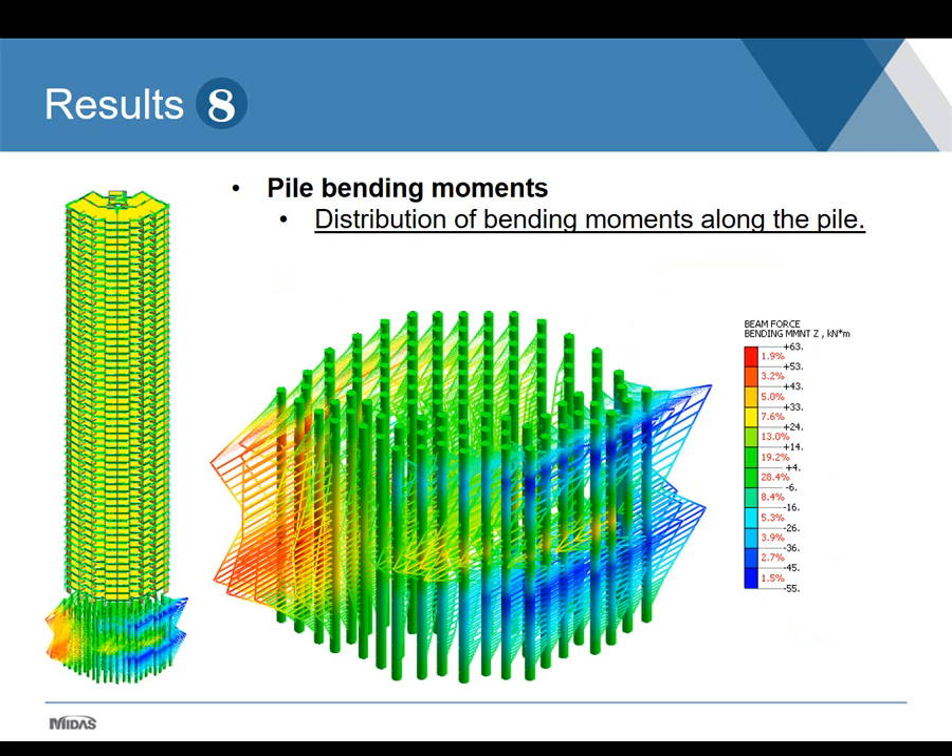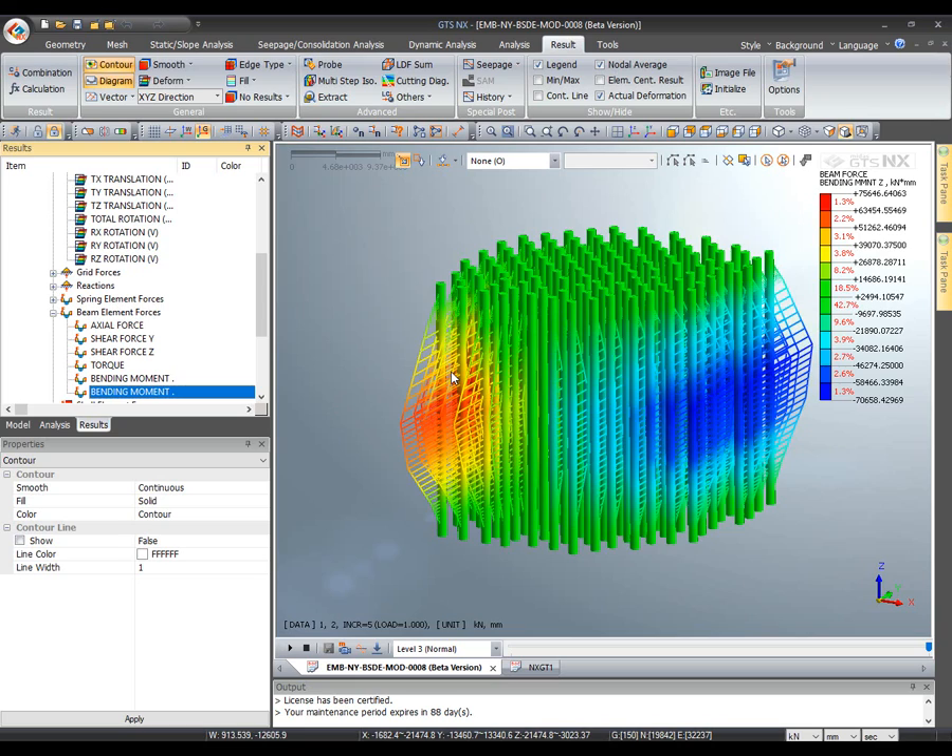Another set of results retrieved from Midas GTS NX shows the values of bending moments in the piles. These values are particularly important to define the structural design of the piles. As these are continuous flight auger piles, the reinforcement cage length is very important to define, since there is difficulty inserting reinforcements when lengths are over 12 or 18 meters — special procedures such as special concrete and vibrators attached to the cage may be required. These results are particularly important when dealing with wind load cases, which may imply higher bending moment values.